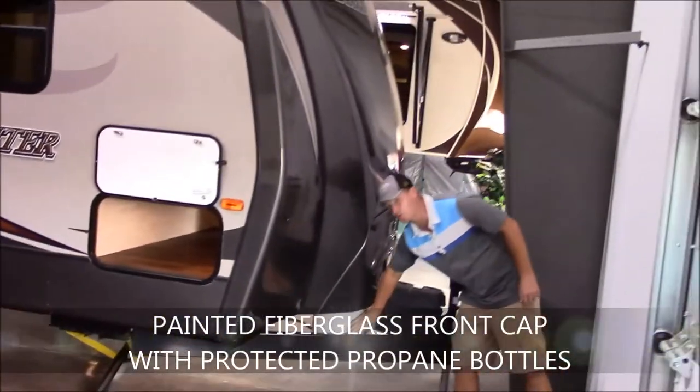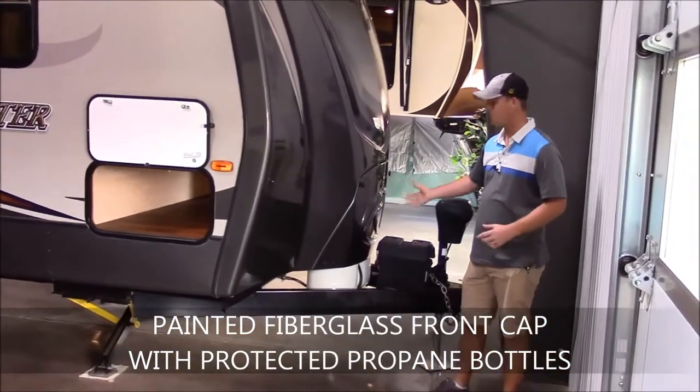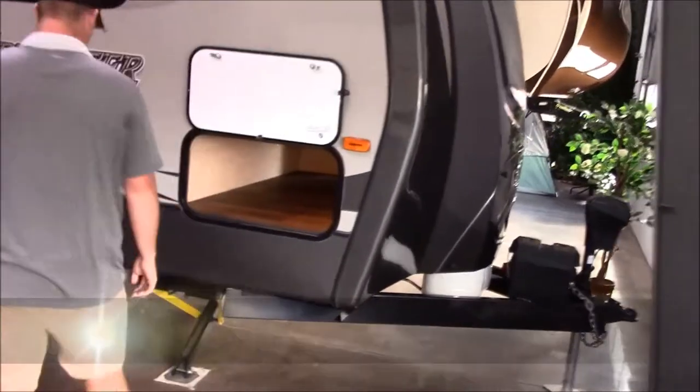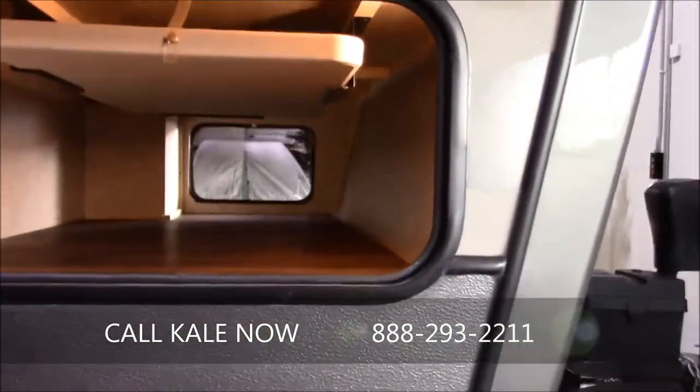The fiberglass front cap also has your propane bottles protected up behind it — you can see those right here. Just unscrew these caps and it will come off to allow you to get to them, but the propane tanks are nicely covered right there. Pass-through storage right here in the front goes all the way across, as you can tell.